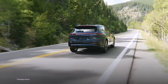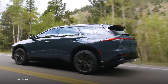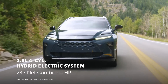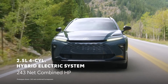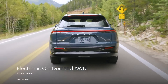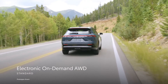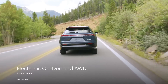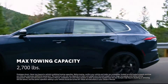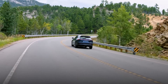Crown Signia's refinement story continues in the powertrain, where it backs up its sophistication with electrified power, featuring a 2.5-liter four-cylinder hybrid electric system with 243 net combined horsepower for a smooth, responsive drive. Electronic on-demand all-wheel drive comes standard on all grades for more traction when conditions require it, as well as enhanced handling and stability. On top of that, Crown Signia's maximum towing capacity of 2,700 pounds brings added capability to an already compelling package.